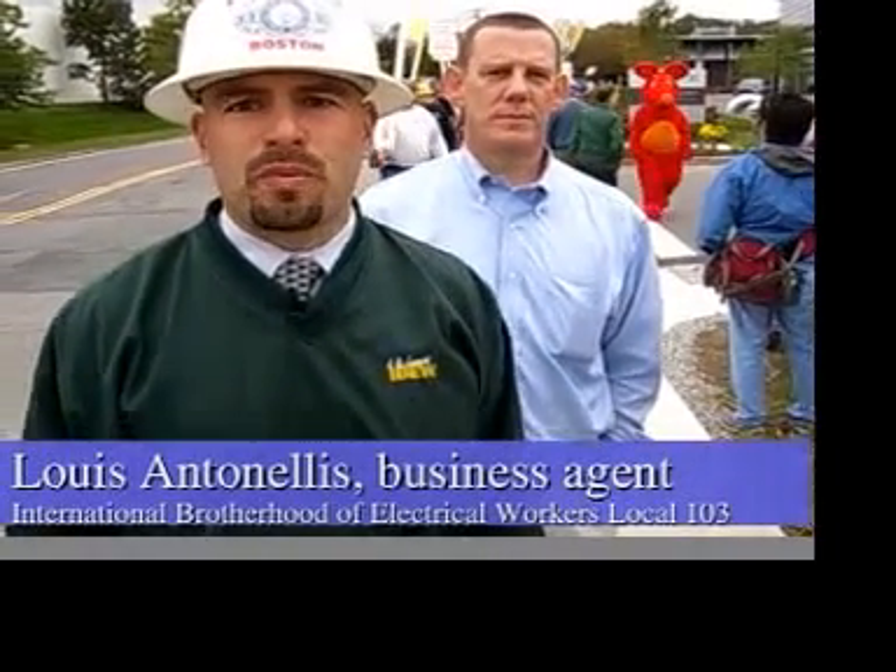So maybe you could tell us exactly why you guys are here this morning. Yeah, we're here today because we think it's a travesty that a billion dollar corporation, a life science company like Genzyme, whose CEO makes 35 million dollars a year, is hiring contractors to build their facilities that don't pay health care and don't pay community standards as far as wages go.